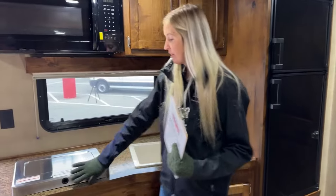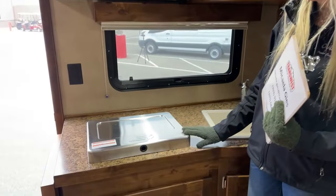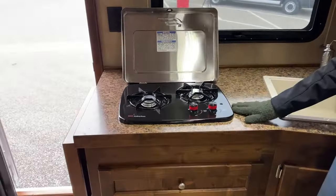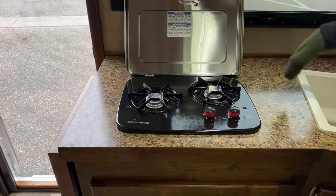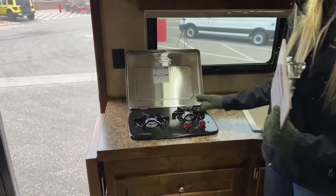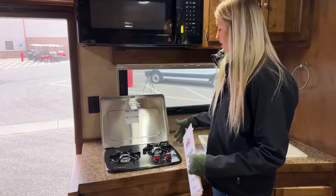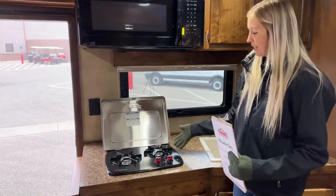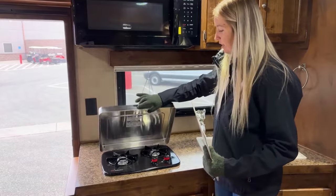The cooktop is not recessed — it sits up on top of your counter space. While you do lose a little counter area, you can set things on the lid, and having it raised means you're not limited on pot size the way you would be with a recessed cooktop. You can use any size pot without running into counter edges.